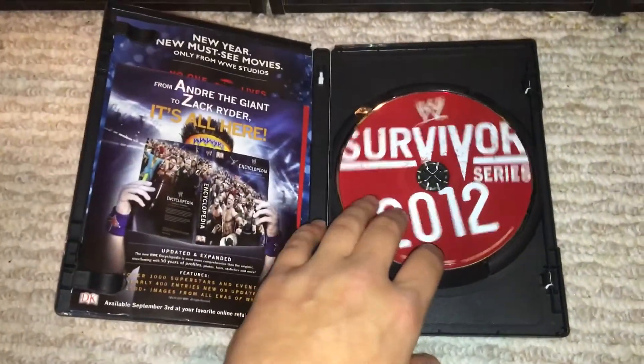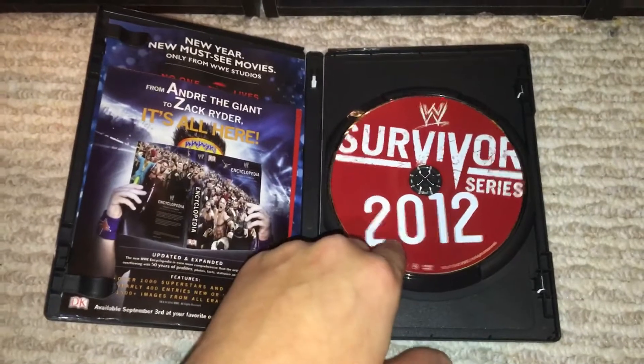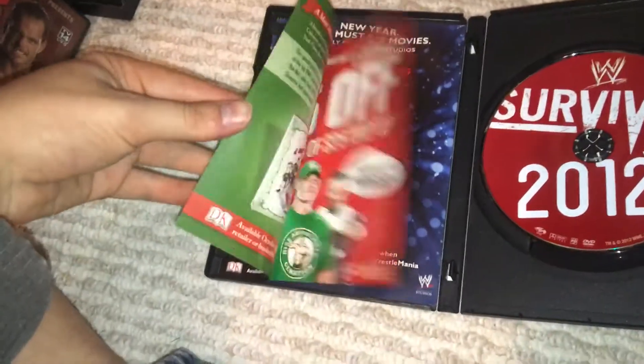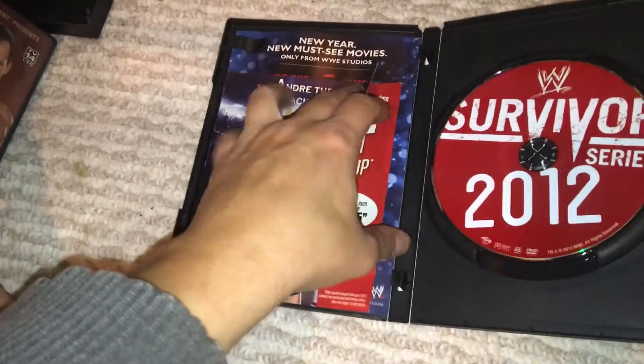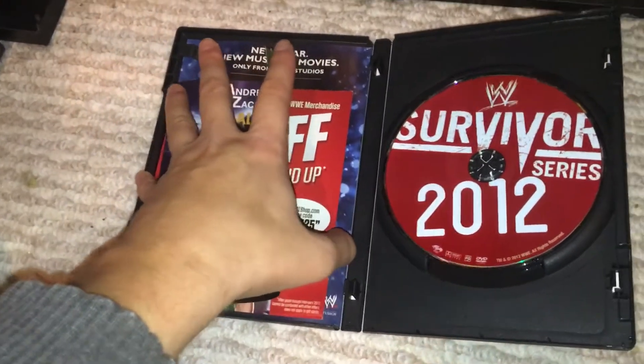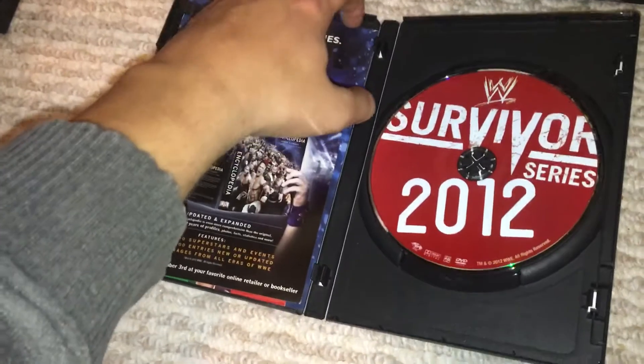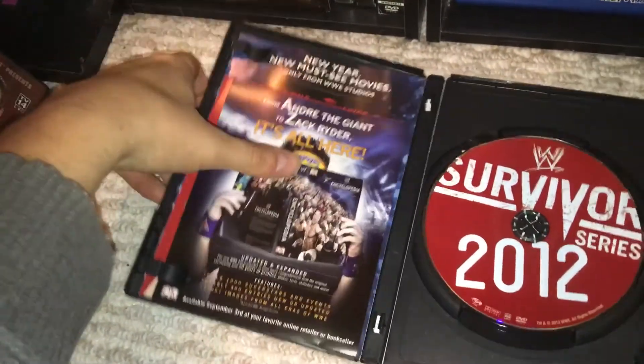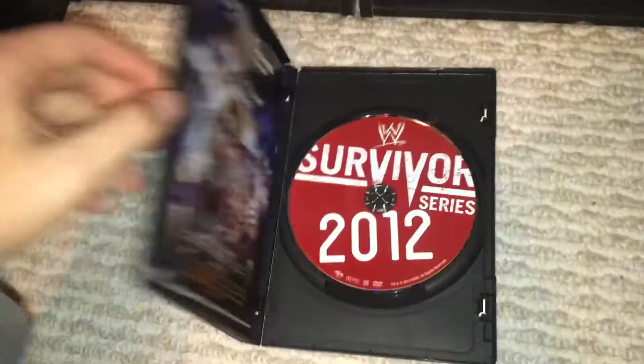We have your disc artwork — very simple, nothing too special. I think '2012' is a little big there. But then we have all this crap. It always pisses me off — you can print this stuff, but you can't print an insert. It's ridiculous. That's the most I've ever seen in one pay-per-view.